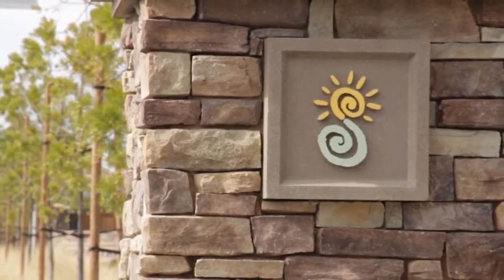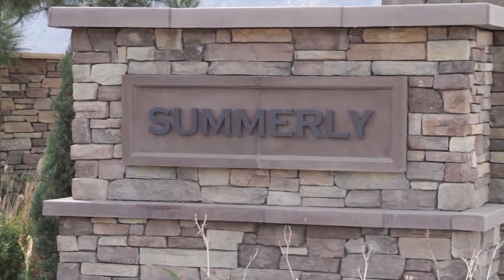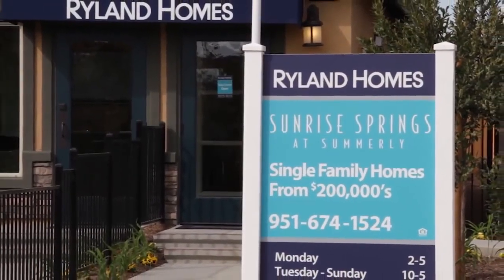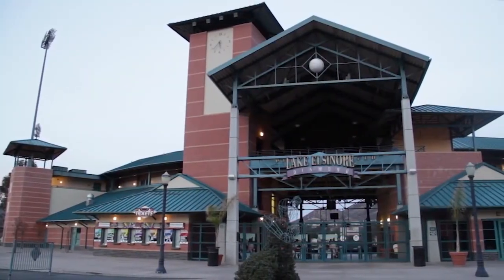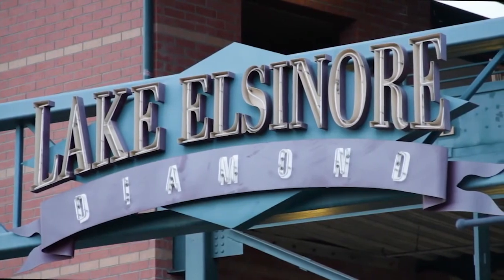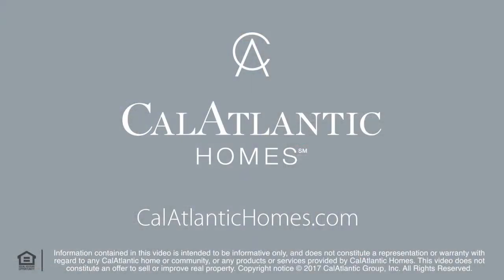Don't forget about Summerlee Splash. This soon-to-be private, resident-only recreational facility will include a pool, jacuzzi, wading pool, fireplace, barbecue area, and restrooms. If you've got an active family, then you'll love the skydiving, motocross racing, baseball games at the Diamond Stadium, and shopping and dining opportunities. Sunrise Springs at Summerlee has everything your family needs for a bright future.